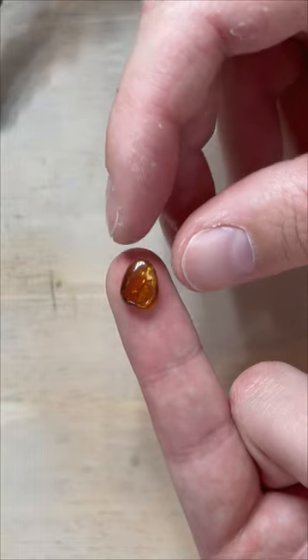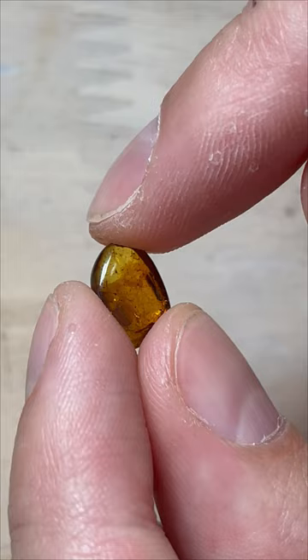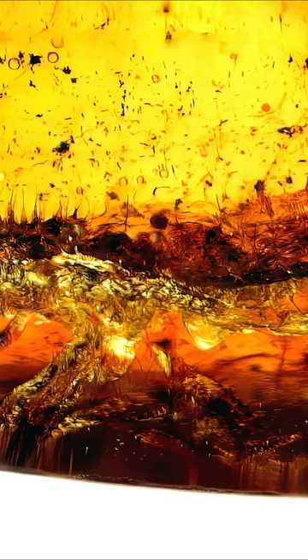This tiny piece of amber holds a secret inside: an ancient deadly assassin, the Reduvidaya assassin bug. This tiny fellow measures around three millimeters in body length, but don't get distracted by its size. It was a fearsome killer that was using its sharp proboscis to suck out the fluids of its victims.